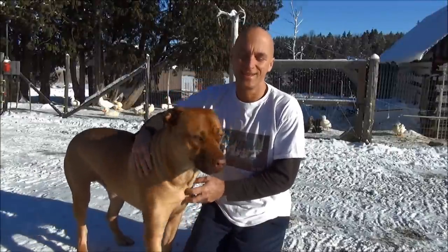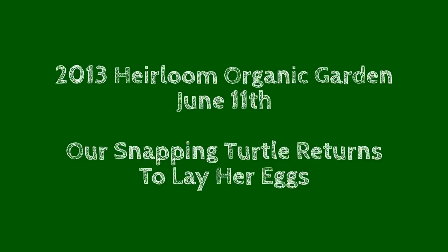Remember the YouTube ads feed the ducks. All right, a quick heirloom organic garden update - you're not gonna believe this.